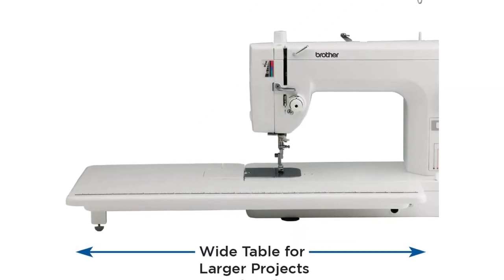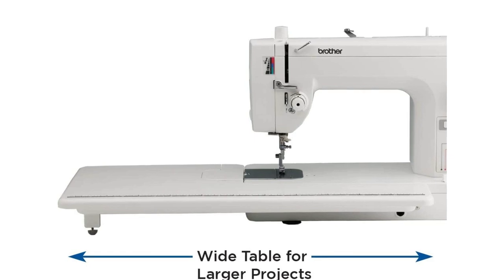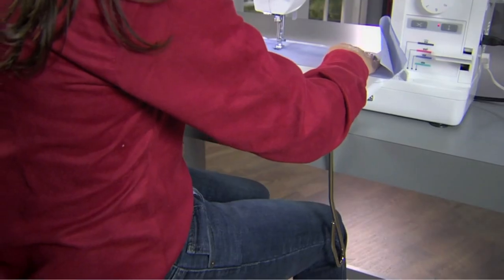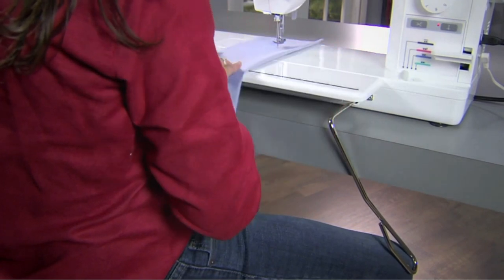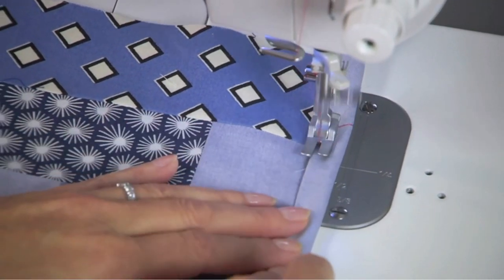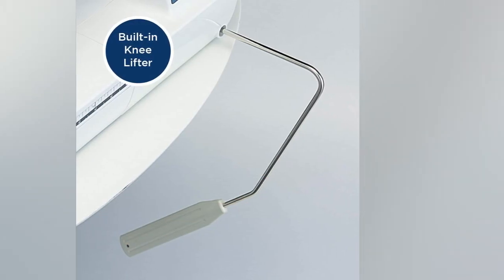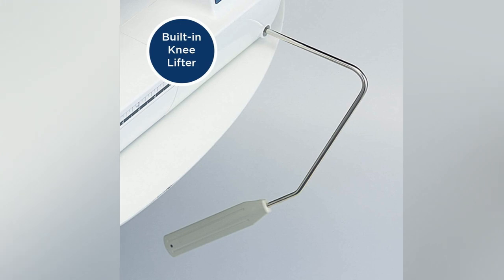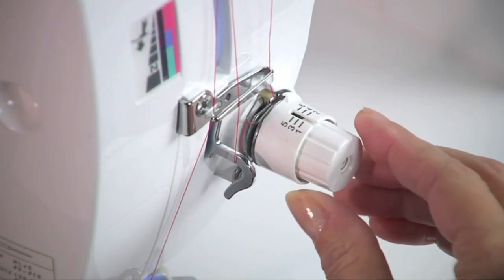To expedite your tasks even more, you also have an automatic needle threader and a time-saving thread cutter. To enhance the management of fabric as it passes through the machine, Brother created the pin feed method uniquely. The extension table may be removed to conserve room and be converted back to a standard sewing machine, making it ideal for big projects. The knee lifter makes it possible to raise the presser foot while sewing without removing your hands from the work — a fantastic machine that is both strong and simple to operate.